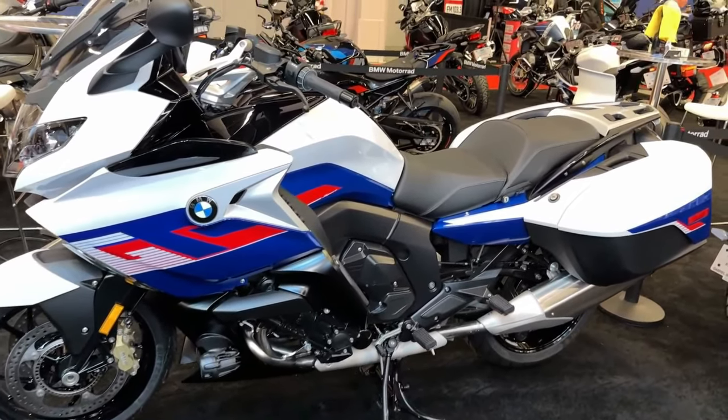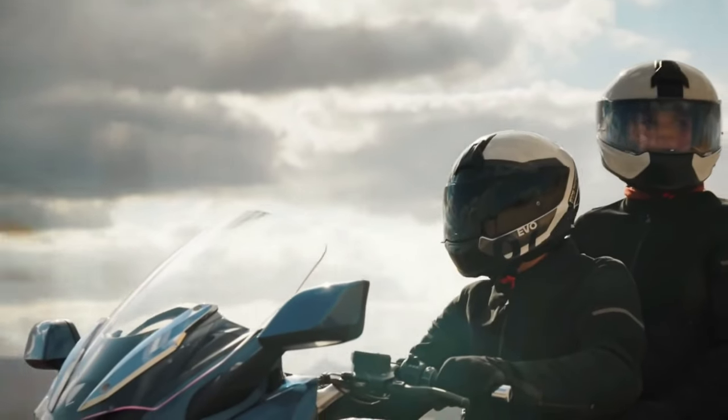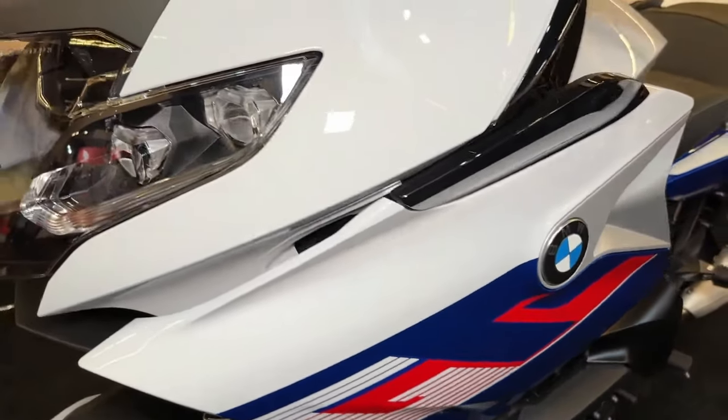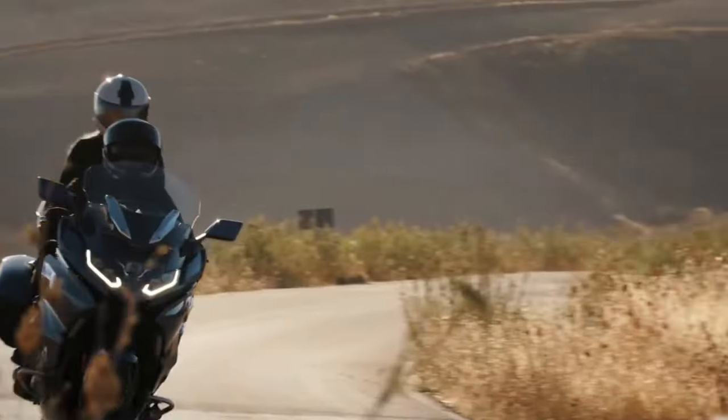The engine meets the latest emission standards, and the motorcycle features energy-efficient LED lighting throughout. This focus on sustainability reflects BMW's dedication to reducing the environmental impact of its vehicles.